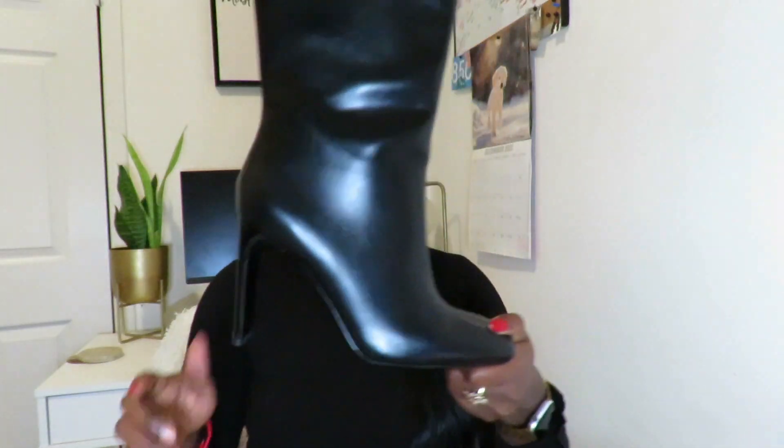These are the Heeled High Knee Boot — that's literally what they're called on Zara. As I showed you, the heel is beautiful, and they have a square toe box. I'm here for that because I have wide feet, so it's definitely easier on my foot versus a pointy toe box.